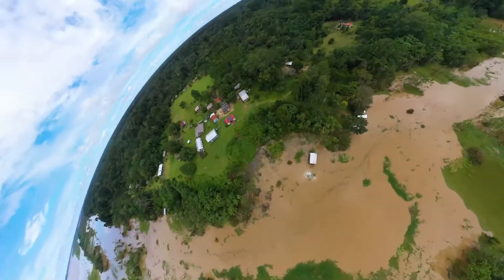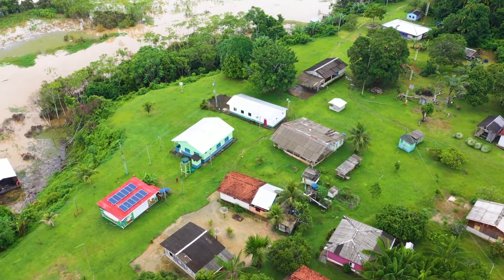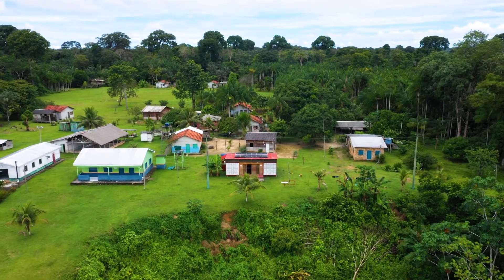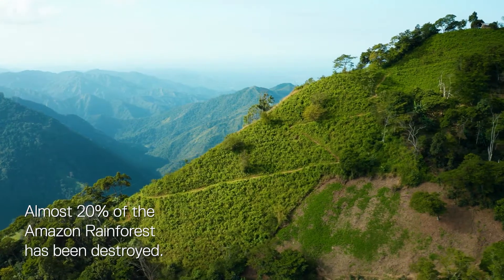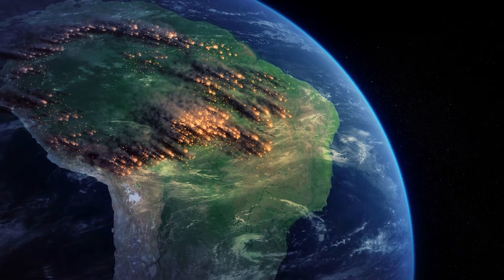We're expanding even further, tackling some of humanity's greatest challenges: climate change. In partnership with Foundation for Amazon Sustainability, Intel, and ComputerAid, we have built deforestation alert systems that use AI to combine on-the-ground information from local communities.